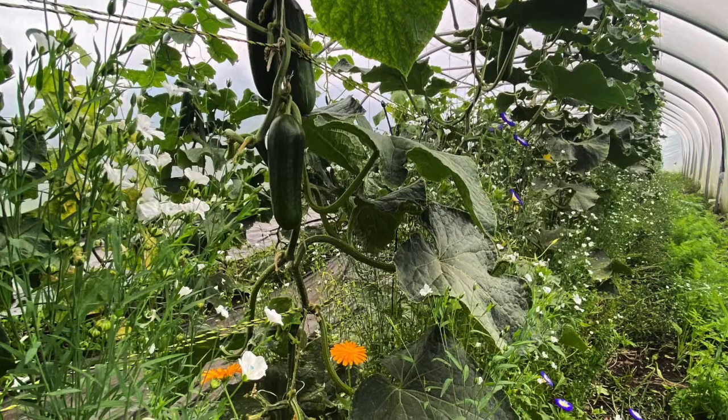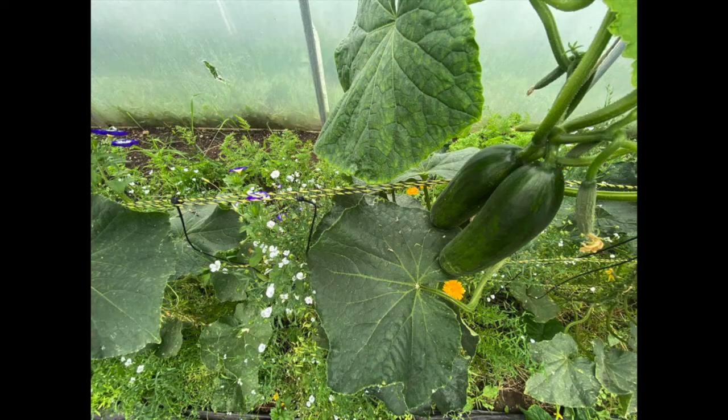We had a virus come into one of the polytunnels this season. Pretty much within a day or two, three or four of the plants had been killed completely — it happened so fast. Then it just stopped. The plants nearest to the door went down with this virus and were pretty much dead within 24 hours. But suddenly it just didn't progress any further through the crop. We hypothesize that those strong communication networks in the soil through microbial life enabled those plants to activate their immune system and defend themselves against the virus, because none of the other cucumbers went down with it.